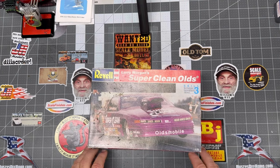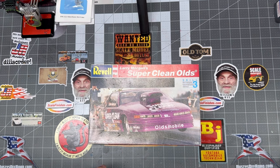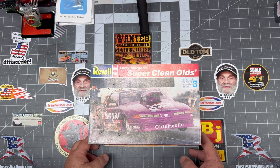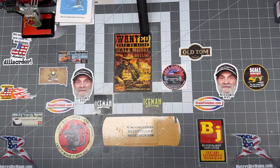The Super Clean Olds. I know that the Warren Johnson version of this is pretty difficult to find, and I think if you get the decals you could probably do this one up as the Warren Johnson car — it'd be the same kit. But this is Larry Morgan's Super Clean Olds Pro Stock.